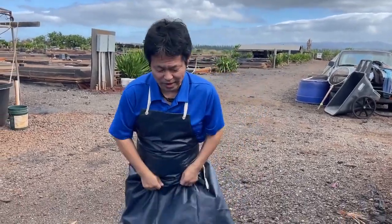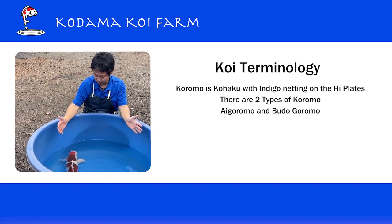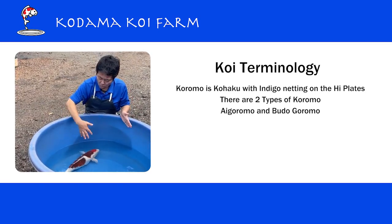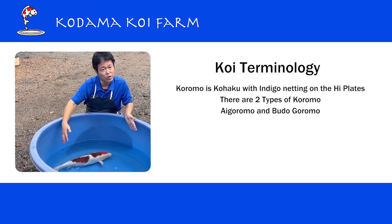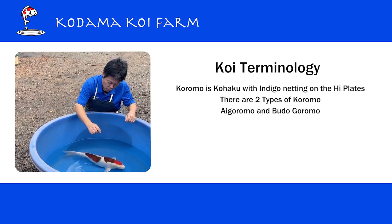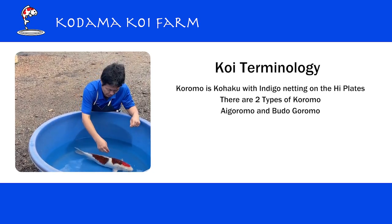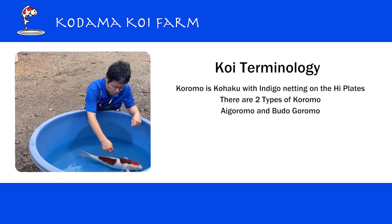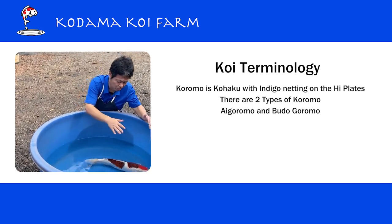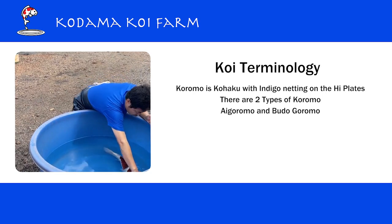So let's talk about koi today. What we have is Aigoromo, or we simply call it Koromo. Koromo is basically a Kohaku with a knitting pattern on top of the red. We don't really want to see blueish spots on the white ground — we want those indigo colors to stay within the red patches.